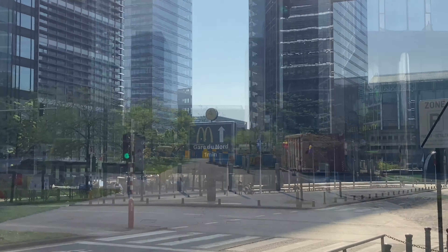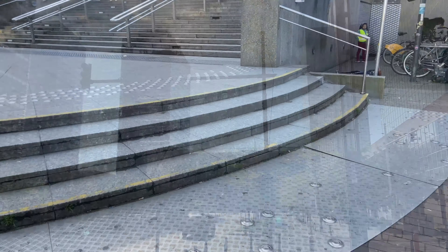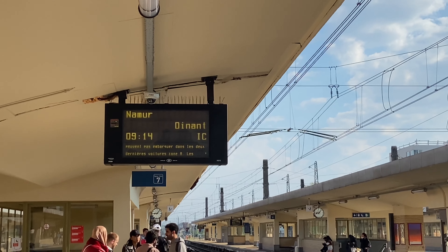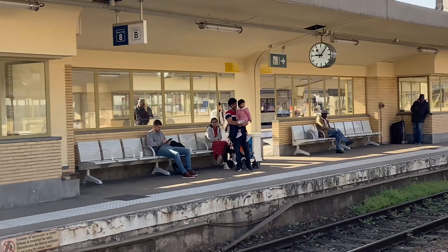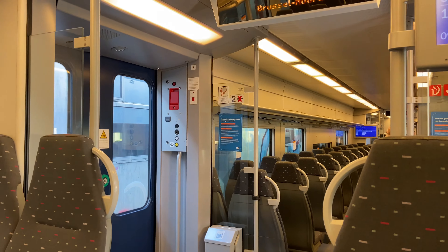I reached Belgium around 12 in the midnight, took some rest, and in the morning I started heading to Dinant. I took the train from the central station, as I was living in the center of Belgium. The train from Belgium to Dinant departs around 9:15.